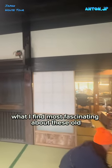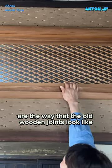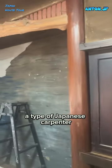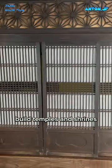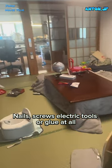What I find most fascinating about these old, beautiful kominka-style Japanese houses are the way that the old wooden joints look like — it's truly a work of art. In Japanese terms, the Miyadaiku, a type of Japanese carpenter, builds temples and shrines, sometimes without nails, screws, electric tools, or glue at all.